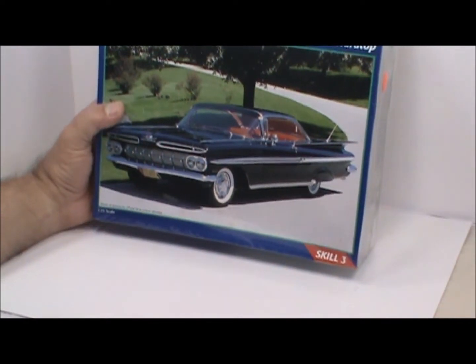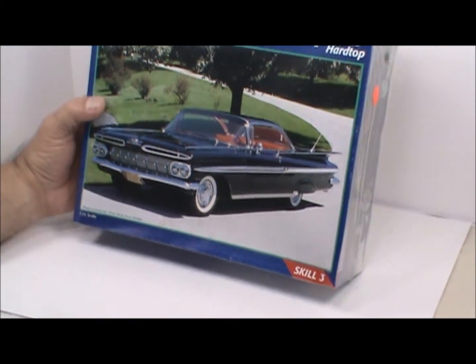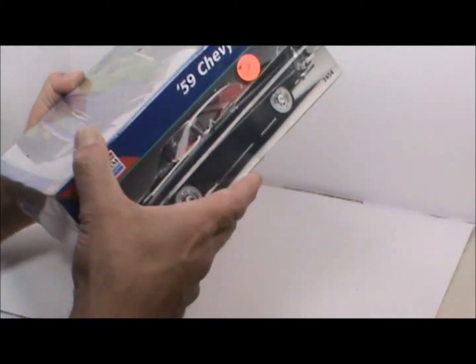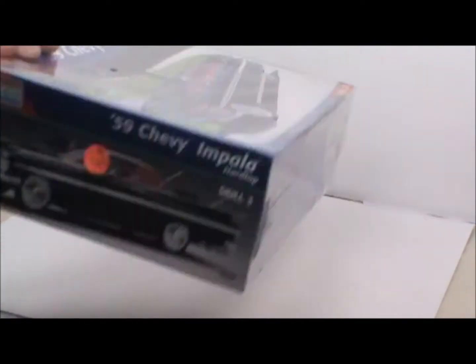This is an old Revell kit — it's got the bigger box but it's 1/25th scale. It's a 59 Chevy Impala and you can see it still has the plastic on it. I got this one for seven dollars. There was a young lady there who was selling some kits — I bought a bunch of airplanes from her last weekend at the Seattle IPMS show and she remembered me.